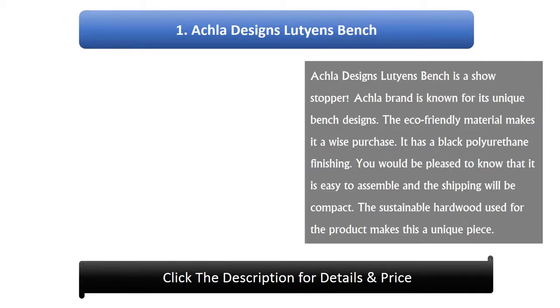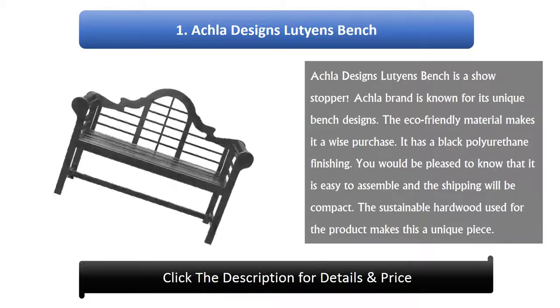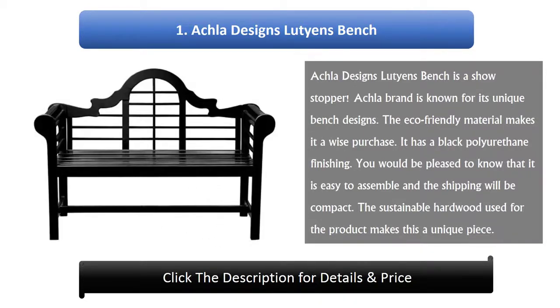Number 1: Aucla Designs Lutines Bench. The Aucla Designs Lutines Bench is a show stopper. The Aucla brand is known for its unique bench designs. The eco-friendly material makes it a wise purchase. It has a black polyurethane finishing. It is easy to assemble and the shipping will be compact. The sustainable hardwood used for the product makes this a unique piece.